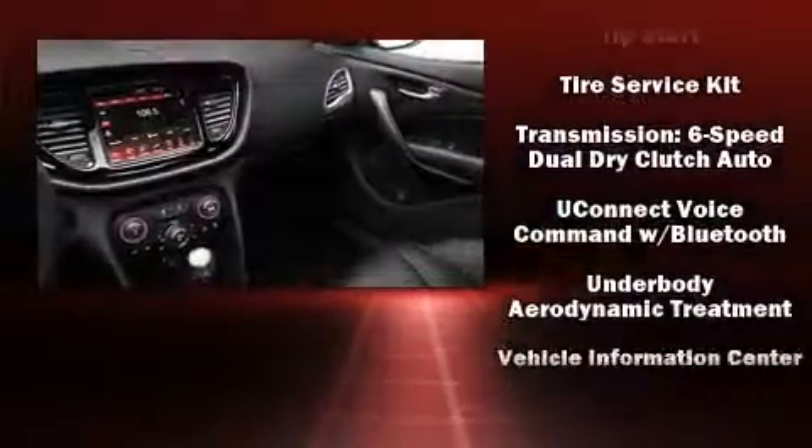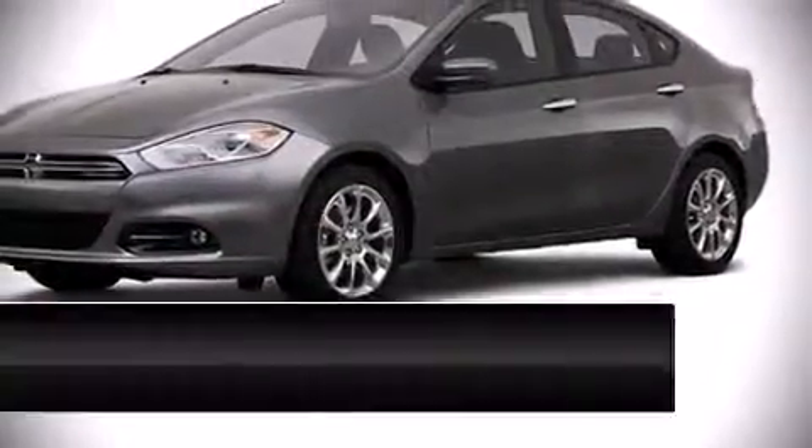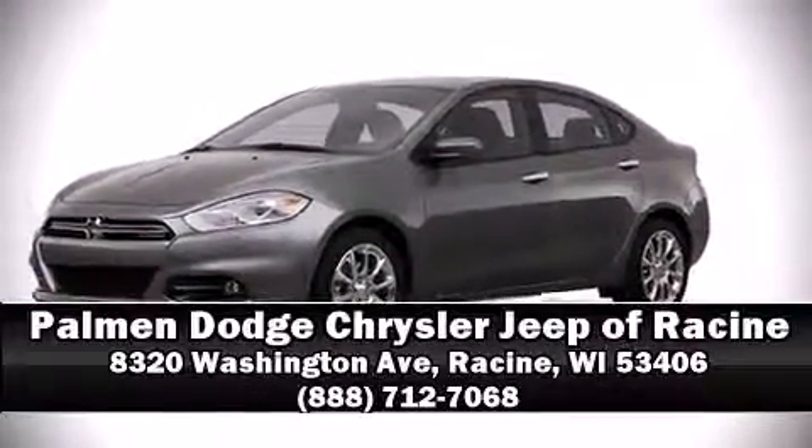This car was designed with safety in mind, allowing you to drive with even greater assurance. Please don't hesitate to give us a call. Take care. Thank you.